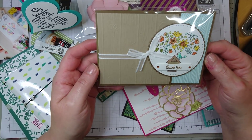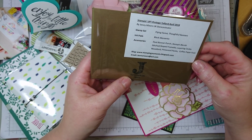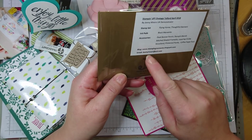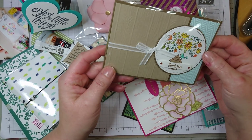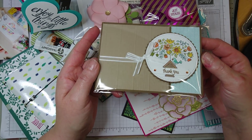And this is another one that is so pretty, and this was made by Jenny Moores from Stamping Moments. It's also very, very cute, I really, really like it.